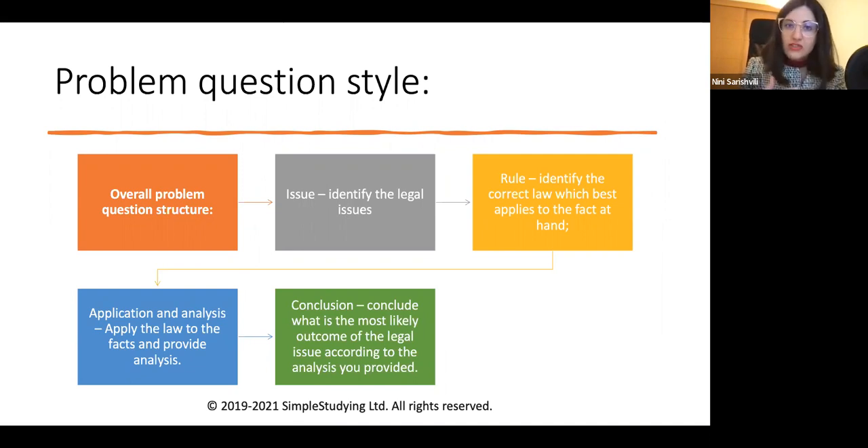If you understand the structure and have it very well thought out, it's very easy to apply these legal writing skills to all of the questions you get. If you are very skilled in writing problem questions, even if you don't know anything about the topic, you will be able to answer it properly, because legal writing skills, once learned, are applicable to all study modules.